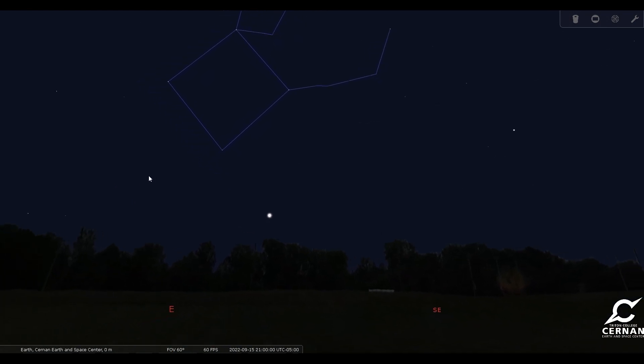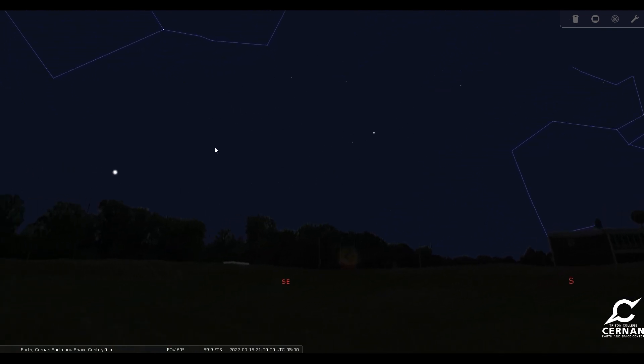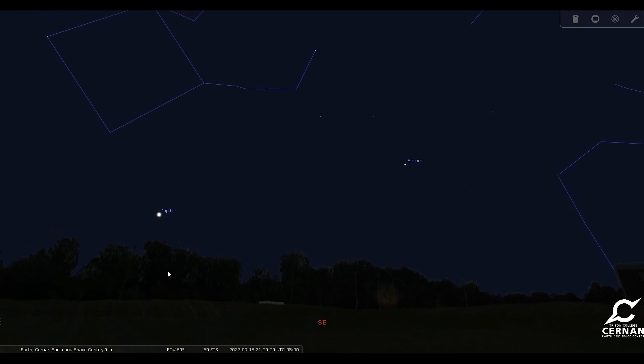You'll also notice there are a couple other bright objects here, a little bit lower towards the horizon, and those are actually going to be planets that are visible. We can see Saturn and Jupiter at about 9 o'clock in the evening on September 15th. With the naked eye, they will just look like very bright stars — Jupiter will be much brighter than Saturn, but both will be very visible. If you have a telescope, definitely take a look at one or both of those objects. With Saturn, you will be able to see its beautiful rings, and with Jupiter you'll probably be able to see a few of its moons — possibly four of the Galilean moons. If you have a really good telescope, you might even be able to see some of the atmospheric features of either of those planets.